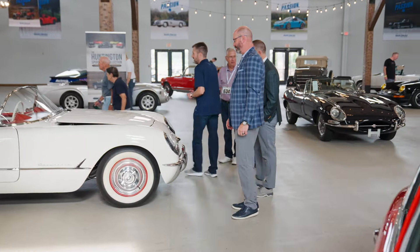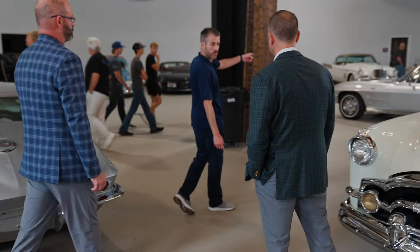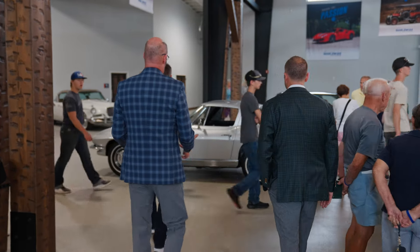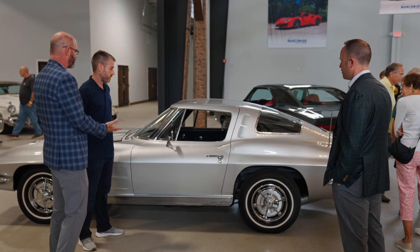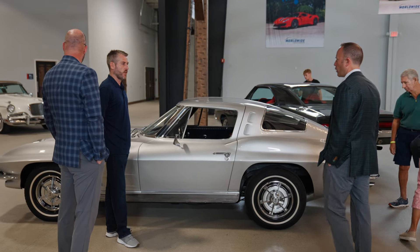One of my favorites because of the coachwork — the dual cowls are just beautiful cars and there aren't very many of them. Really great color combination. We can also talk about the split-window over here, which is absolutely gorgeous — another car with a crowd around it. Arguably the most desirable year of Corvette for collectors and performance car enthusiasts, and it's stunning in silver. Beautiful condition — great car.